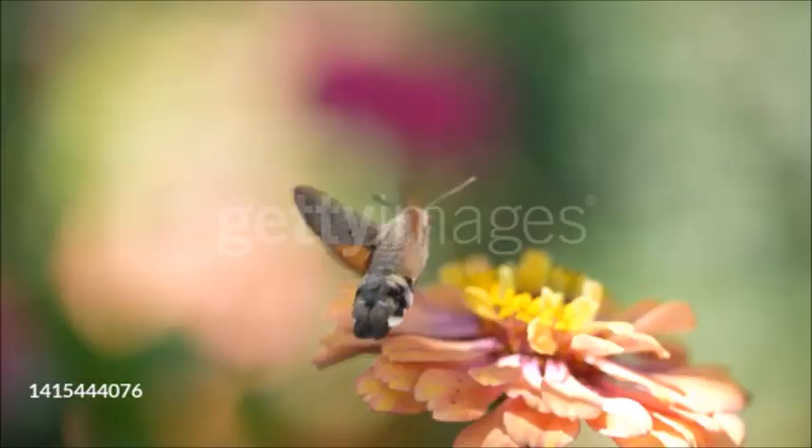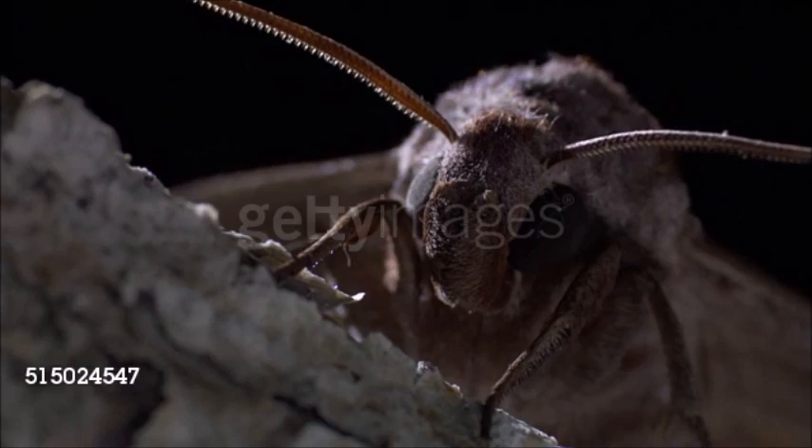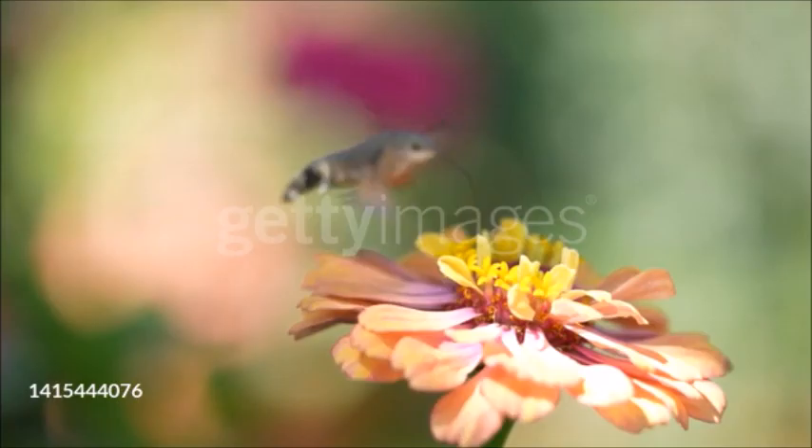Adult hawk moths mostly suck nectar, some hovering like hummingbirds as they do this. They have a long, curled proboscis up to 10 inches (25 centimeters) long. Although some species are diurnal, most are active after dark. Hawk moths often migrate long distances to breed.